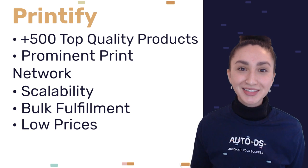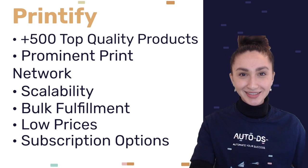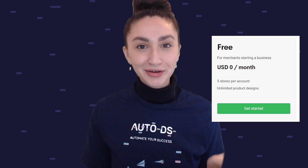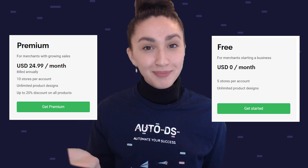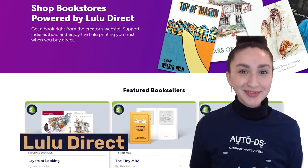Printify also offers subscription choices: a free plan at zero dollars per month, a premium plan at $25 per month, and an enterprise plan at custom pricing.